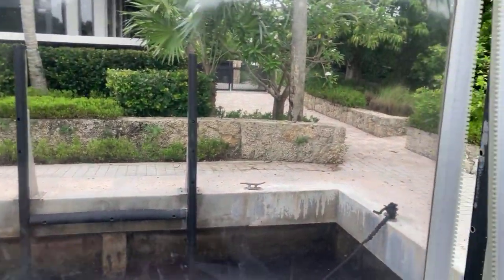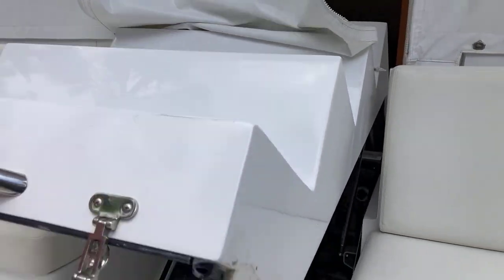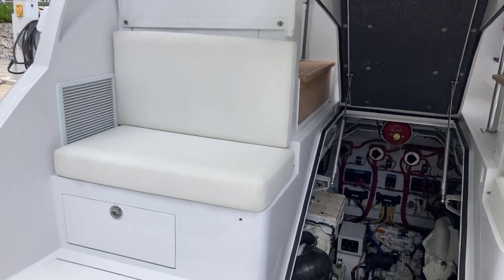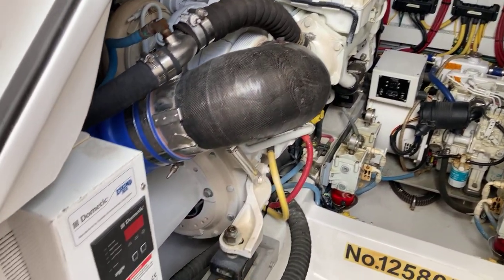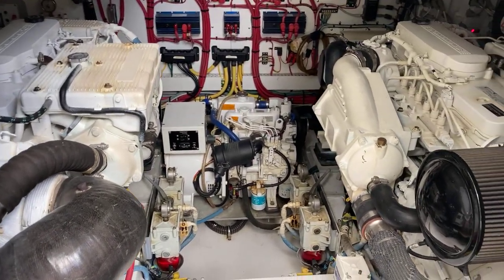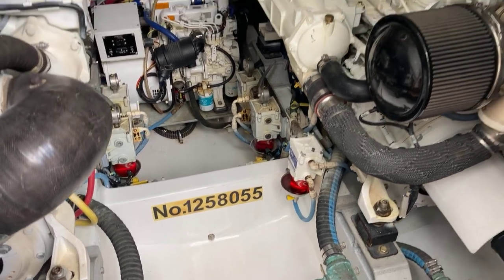One thing that really shocked me was when the seller opened this engine room compartment. I'm six foot, 200 pounds, and this is maybe one of the best engine room accesses to a 45-foot fishing boat I've ever seen. There's an Eskimo ice machine, two Cummins diesels, and the generator is right in the middle. You can see the wiring is well done, and the bilges are spotlessly clean and bone dry — this is exactly what we want to see.